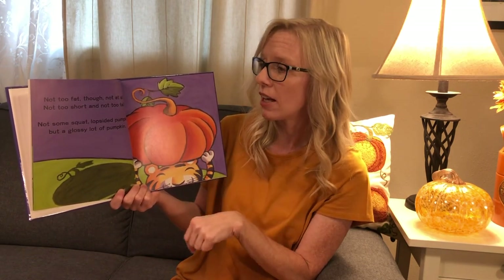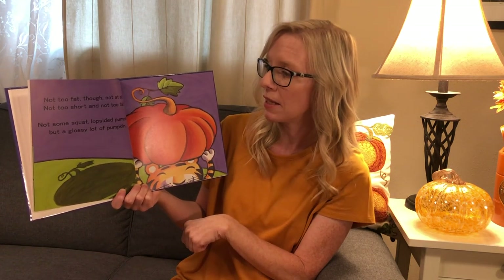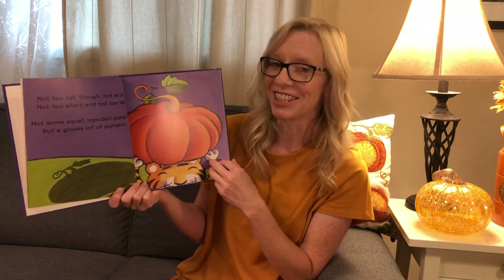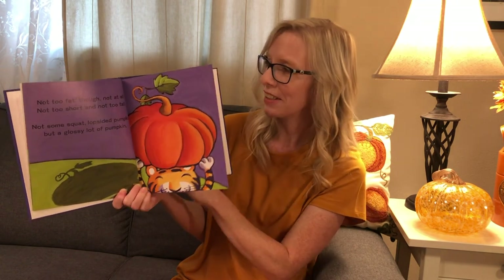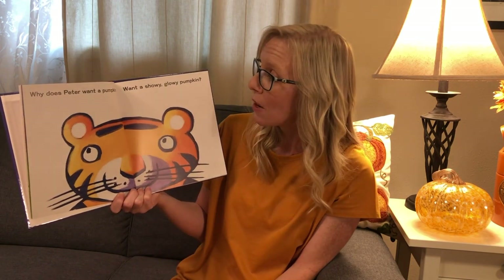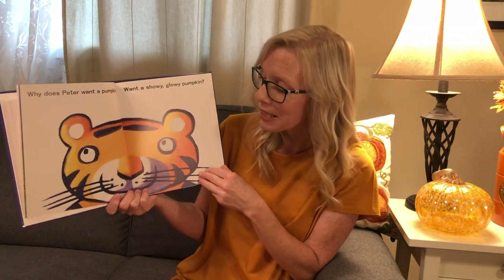Not too fat though. Not at all. Not too short and not too tall. Not some squat lopsided pumpkin, but a glossy lot of pumpkin. Why does Peter want a pumpkin? Want a showy, glowy pumpkin?